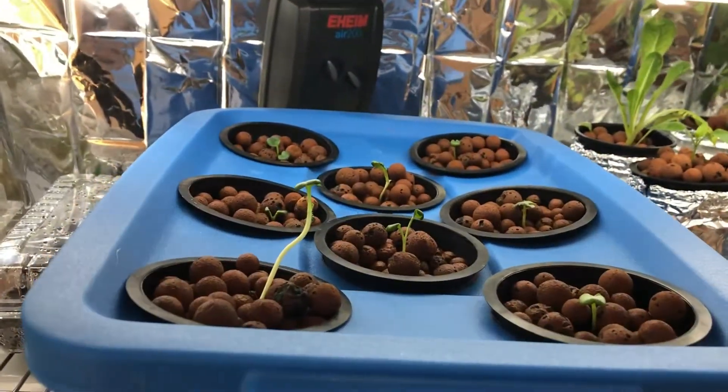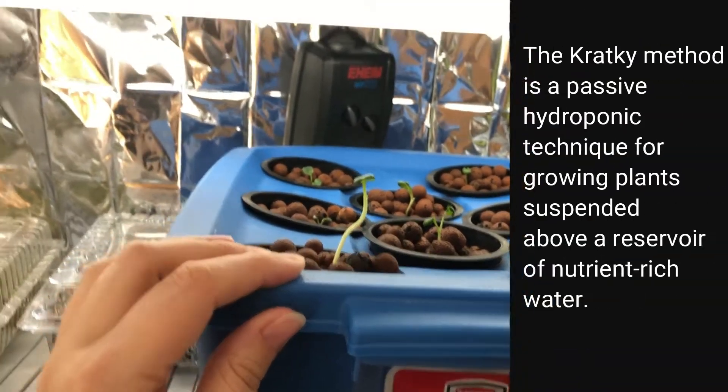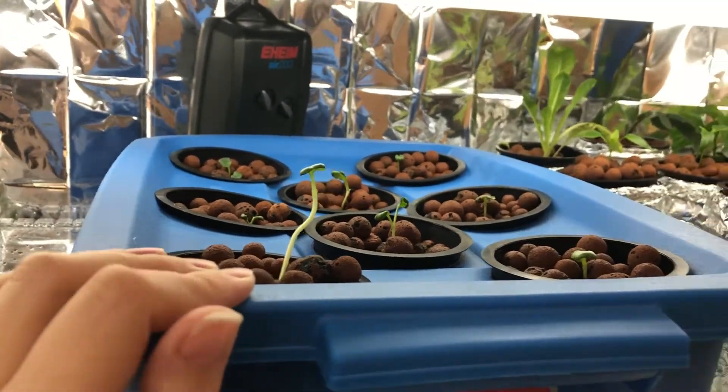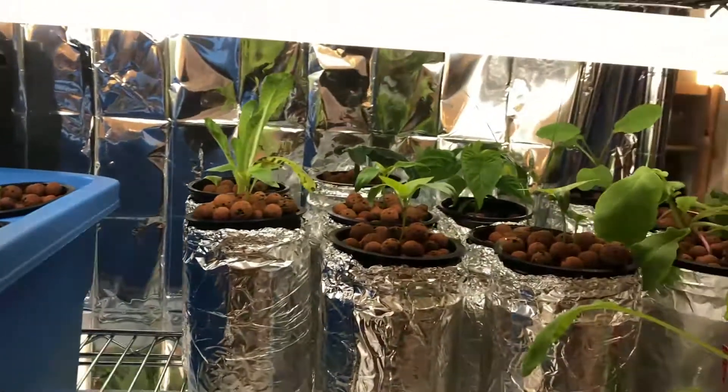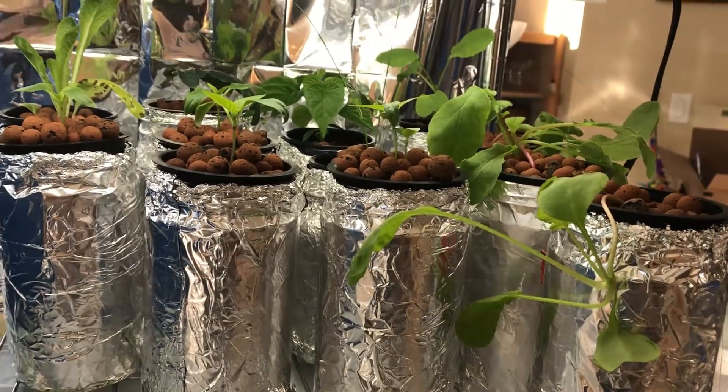I moved all the baby radishes into a big kratky-style container. It's still pretty close to the light because they're still babies, but it'll probably be on a shelf sometime next week. We've got a bunch of baby plants still being babied over here, and the radishes are getting nice and big.